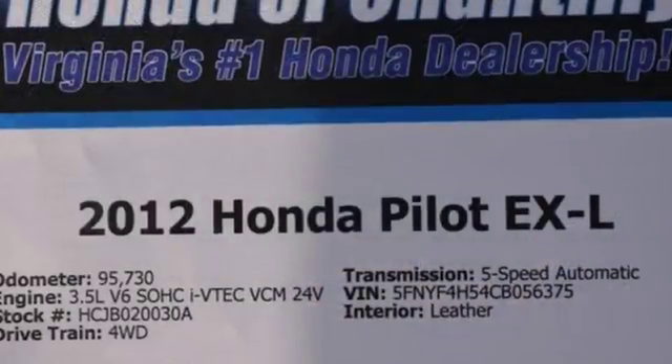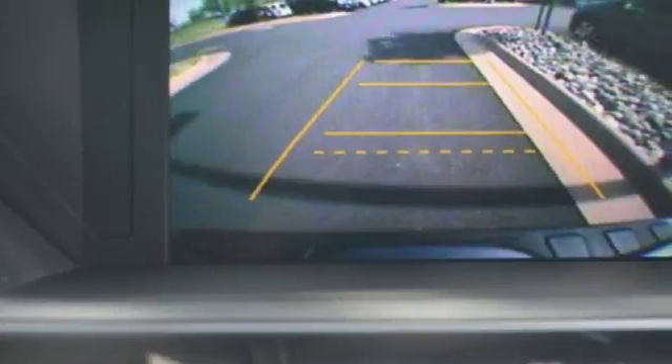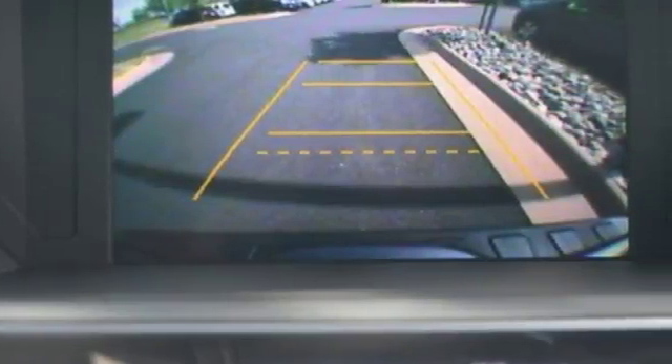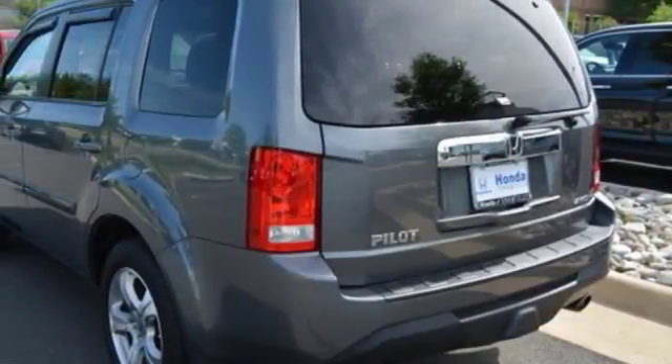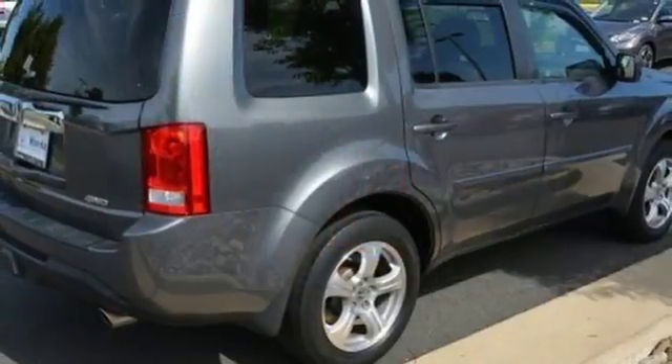Bluetooth wireless audio streaming, Bluetooth hands-free link, front heated leather bucket seats, auto dimming rearview mirror, four 12-volt power outlets, dual zone climate control, V6 engine, express open and close sliding and tilting sunroof, gas pressurized shocks, and power heated mirrors.